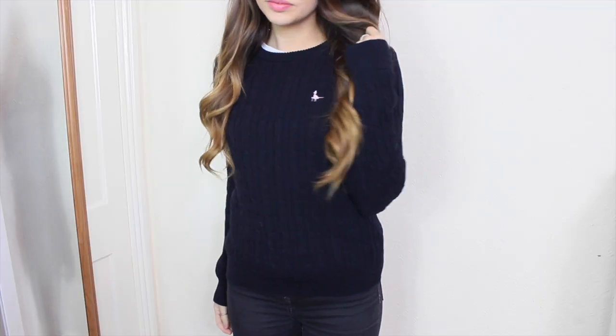Following on with cable knits, I've actually got this jumper which I'm pretty sure I've just shrunk in the wash. This is basically the typical Jack Wills jumper.